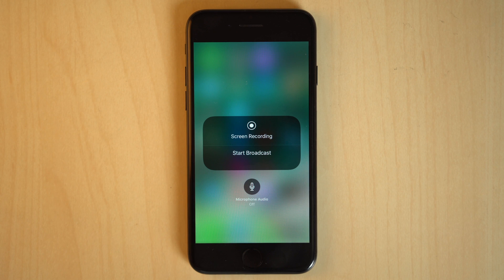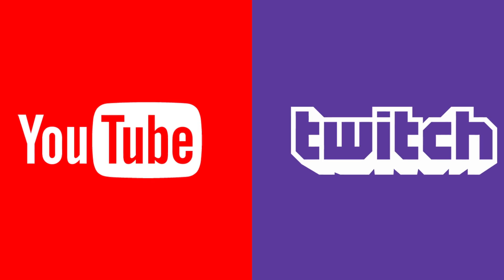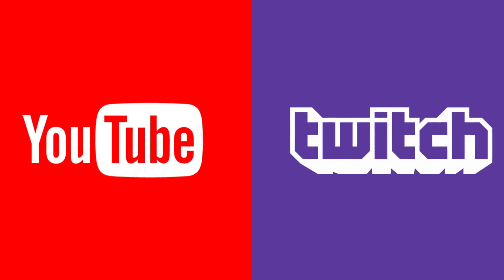Finally, a new start broadcast option is available when using 3D Touch on the screen recording button in Control Center. It currently functions just like a regular screen recording, but may support third-party apps for doing things like live streaming in the future.